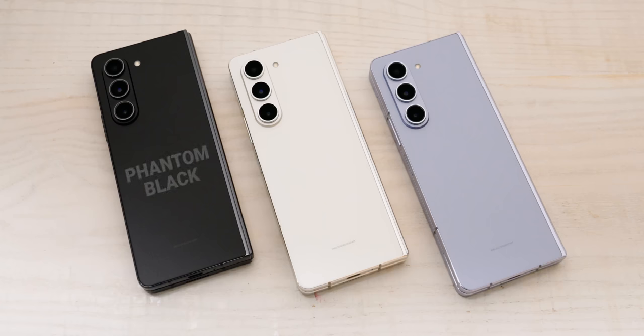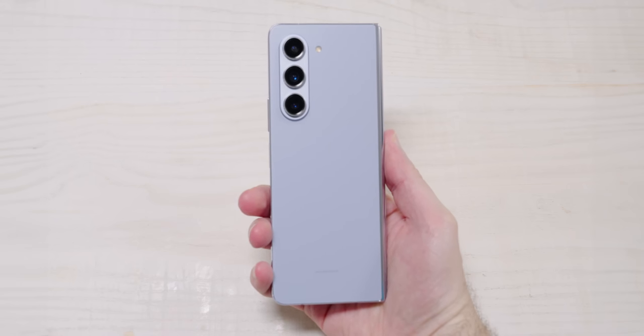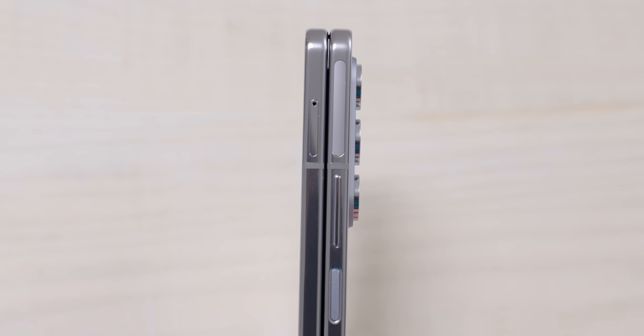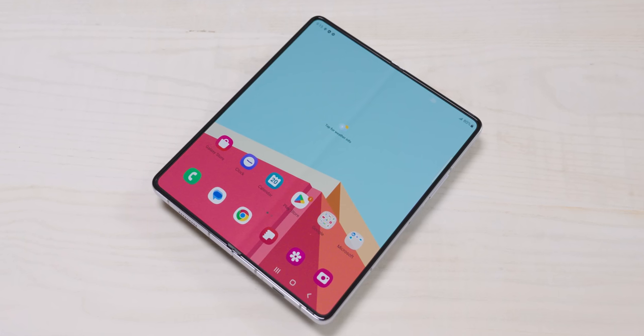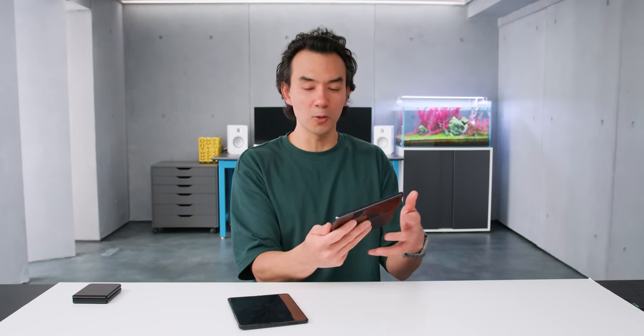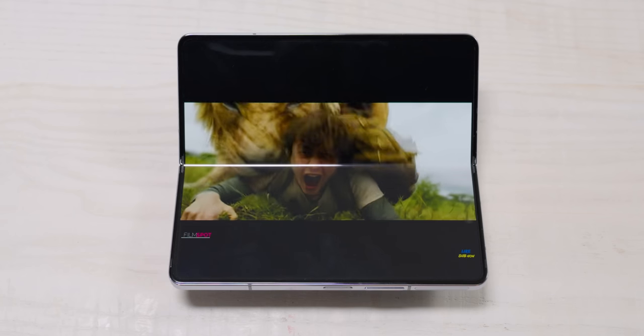Moving on to the Z Fold 5 — I saw it in three colors: phantom black, cream, and a new icy blue that's a light blue with a slight hint of purple. The big change here is also the new hinge: no more gap, it's a thinner and lighter device, and the crease is less noticeable when opened. Because the Fold is often used in landscape format, the crease runs across the full width of the screen, making it a more noticeable visual distraction than on the Flip.